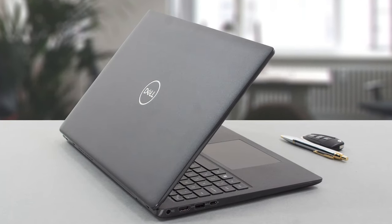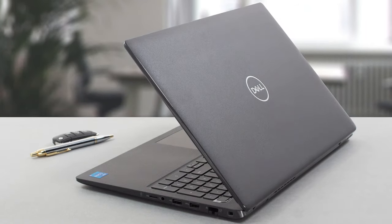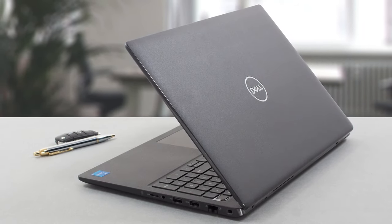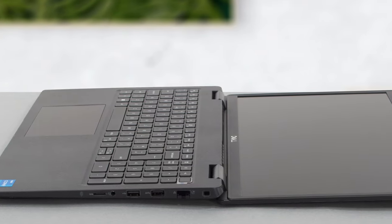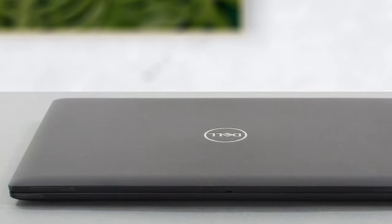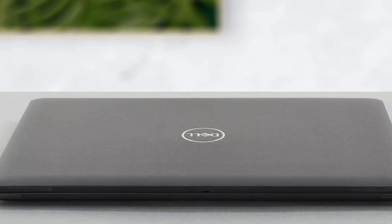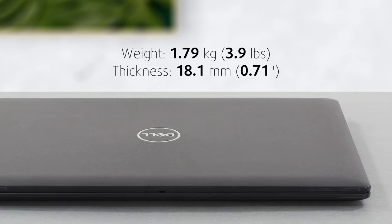Starting on the outside, the laptop is entirely built from plastic. This is where the company made a sacrifice, as the material is a bit rough and bendy, so durability isn't the best. The lid and base have a matte surface, while the sides are more glossy. Using plastic also makes the device thinner and lighter, weighing 1.79kg and being just 18.1mm thick.